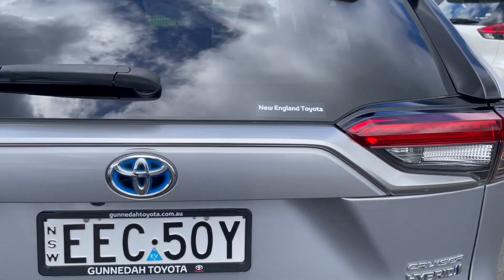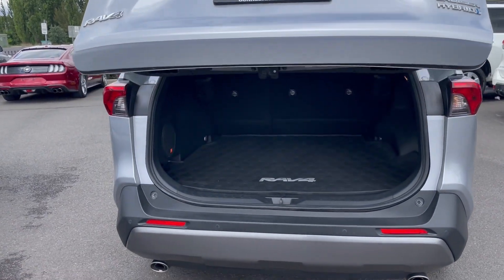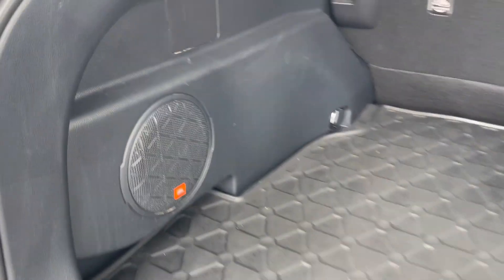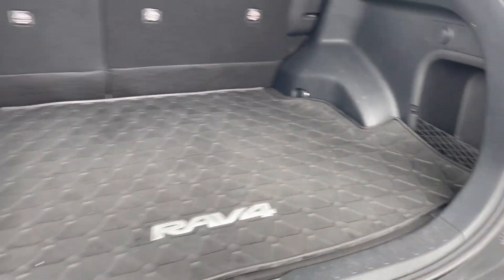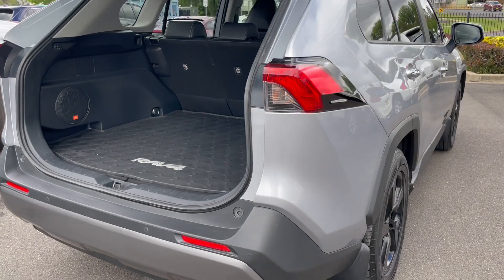This vehicle has an electric opening tailgate, which I'll just open for you. In the rear we have a genuine RAV4 cargo mat. The interior in here all looks to be good — a couple of little loading marks but nothing to be concerned about.